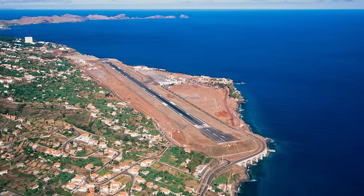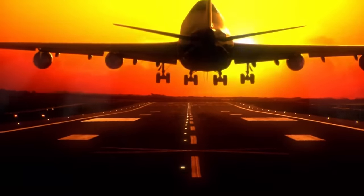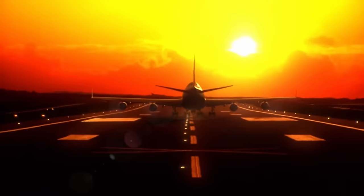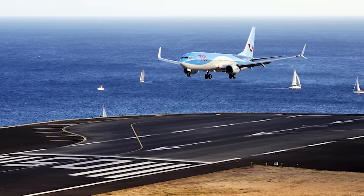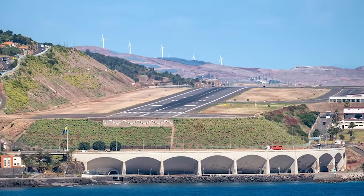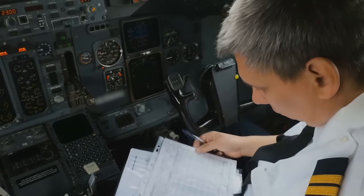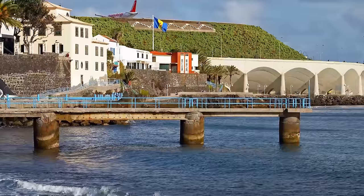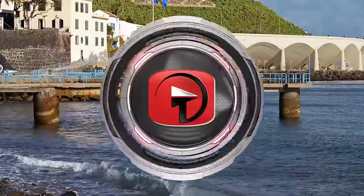Since it opened in 1964, there have been a few notable accidents. In 1977, a Boeing 727 overshot the runway and crashed into a nearby beach, killing 131 of the 164 occupants. After the incident, airport officials extended the runway. Because the island is so small, the runway needed a concrete extension platform that juts out into the Atlantic Ocean. This has earned the airport the distinction as the History Channel's ninth most dangerous airport in the world and the third most dangerous in Europe.